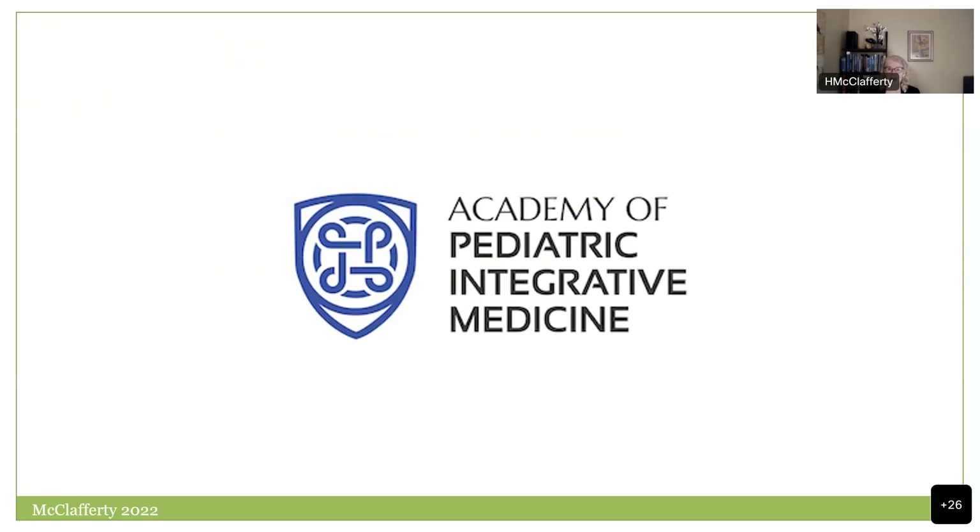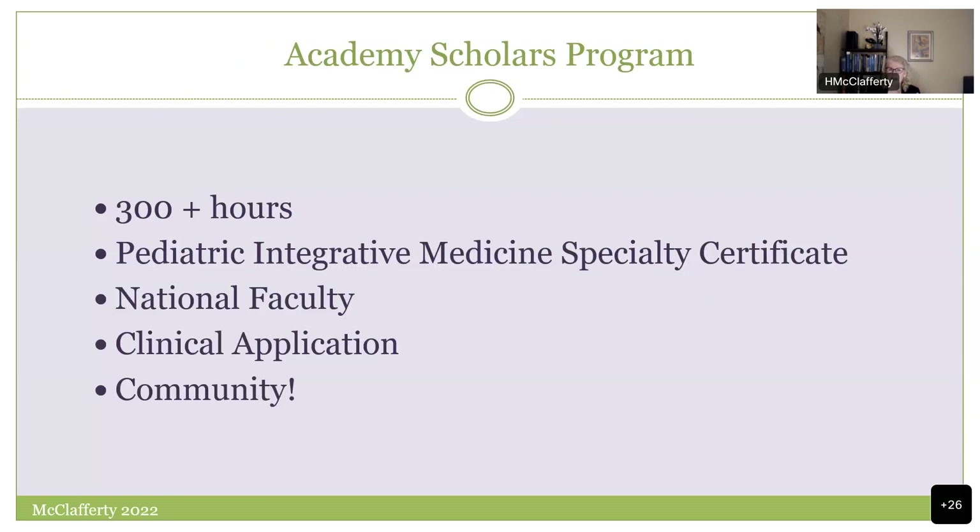I'm now in the second year of developing the Academy of Pediatric Integrative Medicine, really focused on the educational gap in this area. One of the spokes is the Academy Scholars Program — a 300-plus-hour certificate program specific to pediatric integrative medicine with a national faculty, combining the evidence base with clinical application and building a dynamic community around this topic.